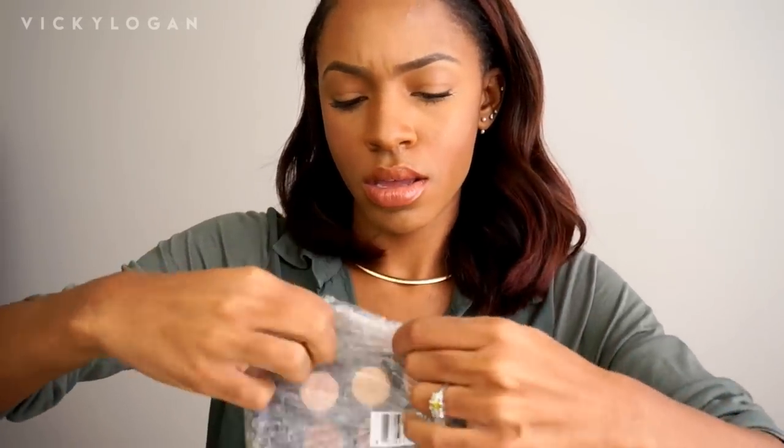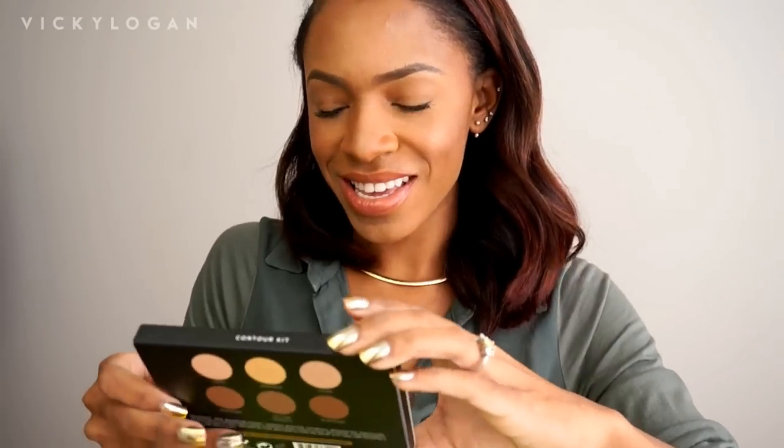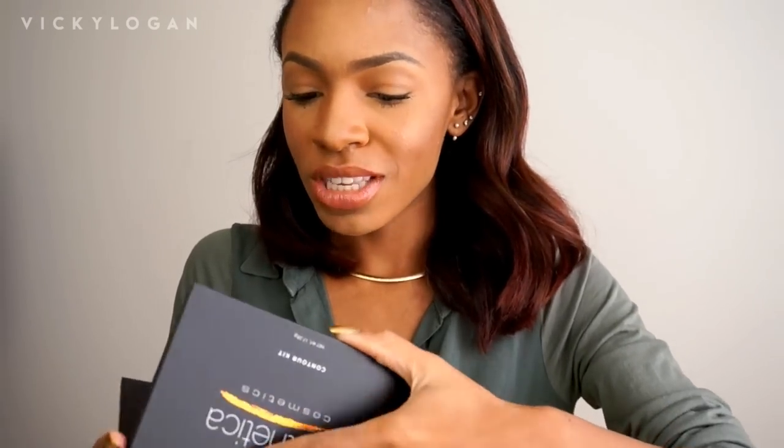This is an Estherica contour kit. Wow, it looks like the Anastasia contour kit — I wonder if it's as fancy. I was just about to buy the Anastasia one, but this might be a dupe. It looks just like it, so I'm definitely going to have to do a review on this and show you guys if it's comparable.